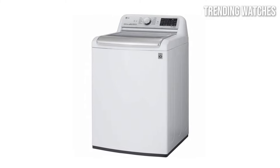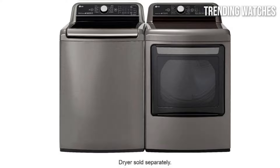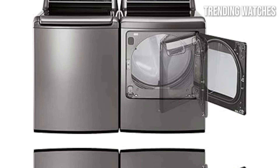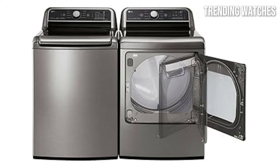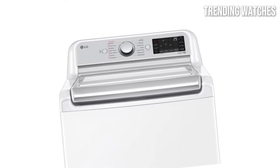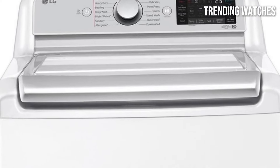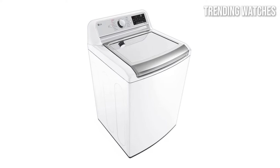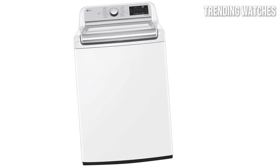The washer is equipped with a variety of wash cycles and options, including specialized settings for delicates, heavy-duty items, and even a steam cleaning option for more effective stain removal. The intuitive control panel is user-friendly, allowing you to select your desired settings with ease. Additionally, the built-in Wi-Fi connectivity means you can monitor and control your laundry remotely using the LG SmartThing Q app, a feature that adds convenience to your laundry routine. Performance-wise, the LG Mega Capacity Top Load Washer excels in cleaning efficiency. Clothes come out looking great, and the machine is relatively quiet during operation, which is a plus for those with laundry rooms close to living spaces.